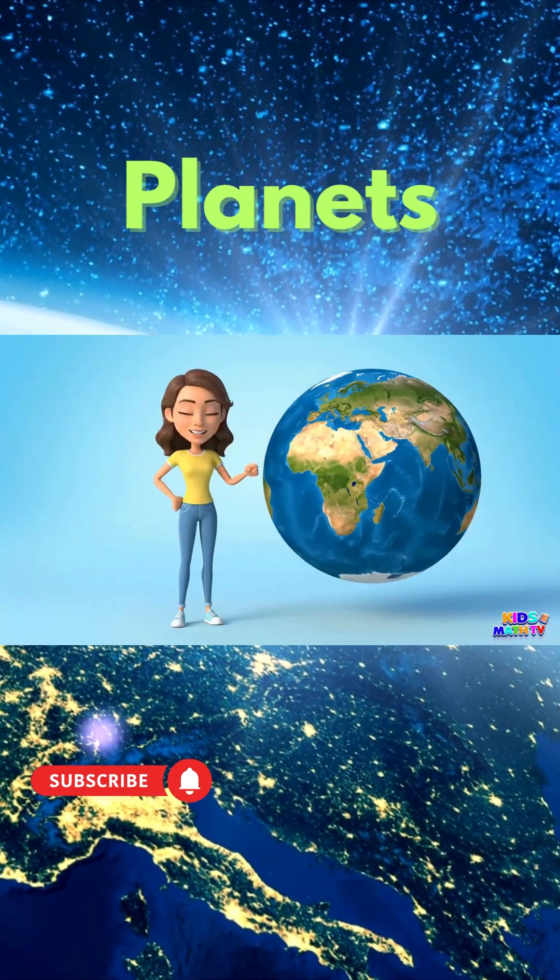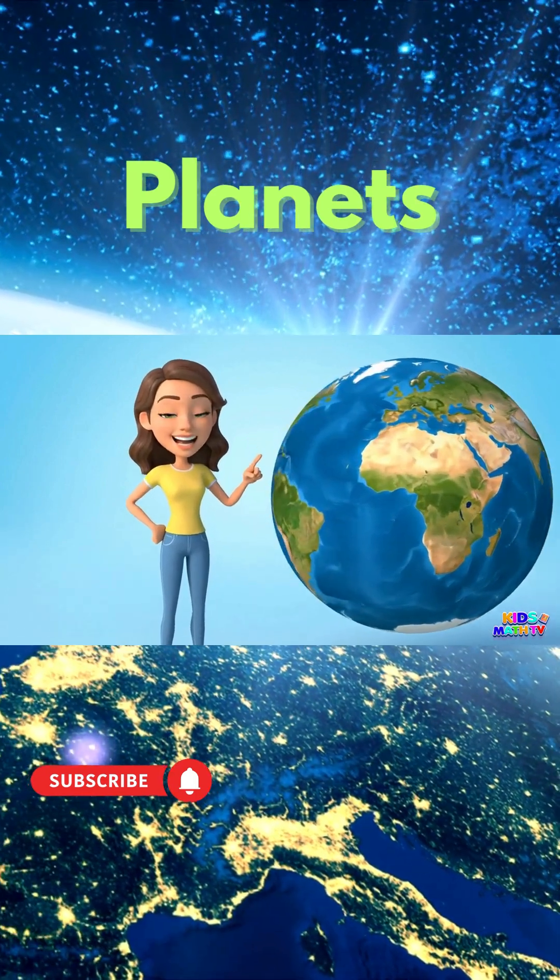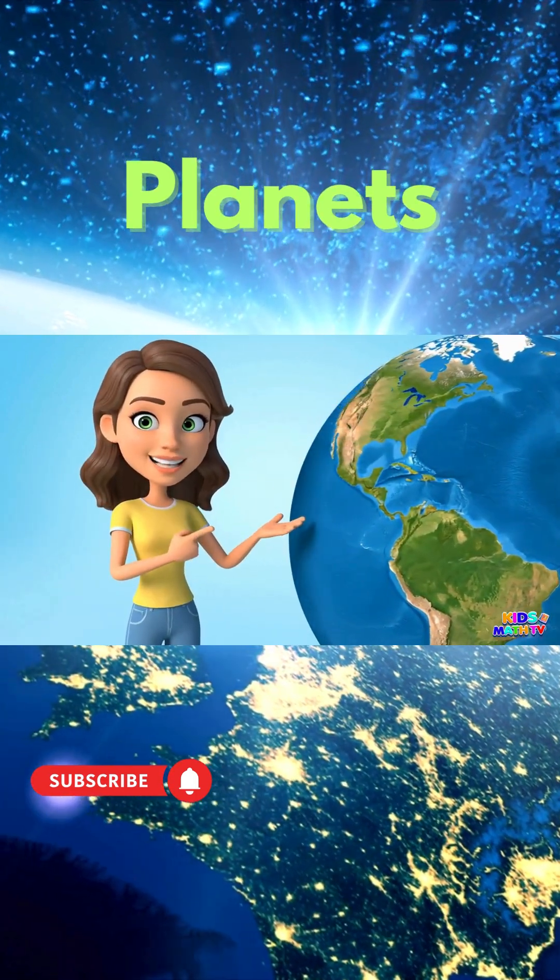This is Earth, our home. It has land, water, and air for us to live.